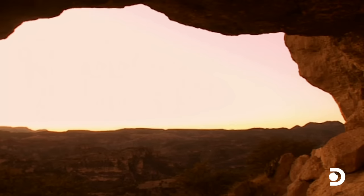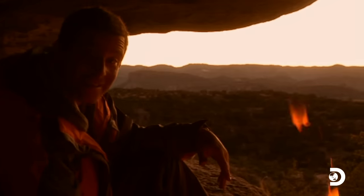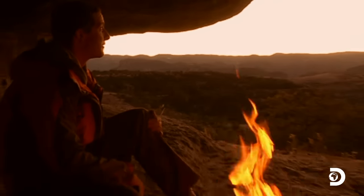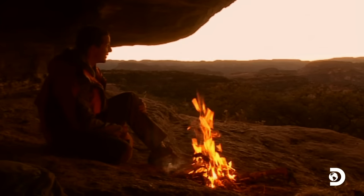So much of this canyon land is just so remote. And for me, just sitting here with a fire going and a view like this, it really just feels like a real privilege.